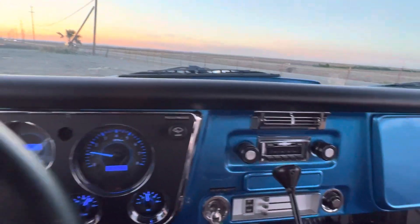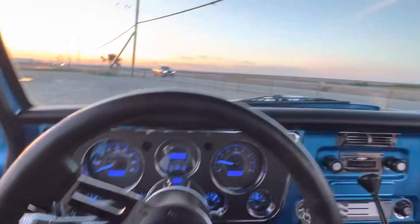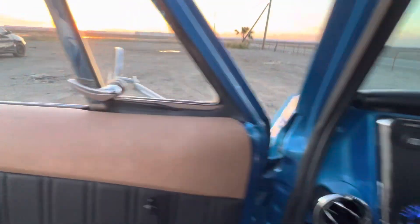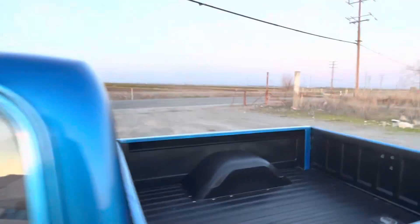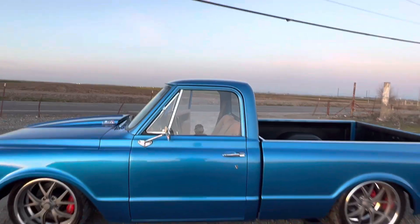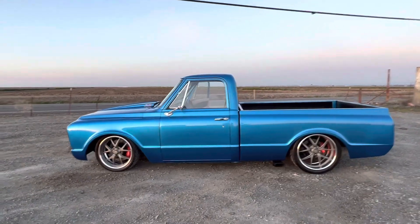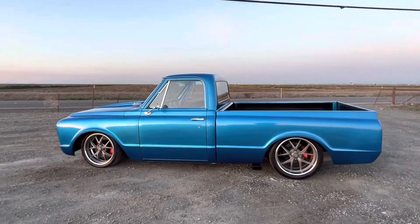Retro Sound — this thing is nasty. Very aggressive exhaust system. I like it personally, but it's an easy change if you want it quieter.